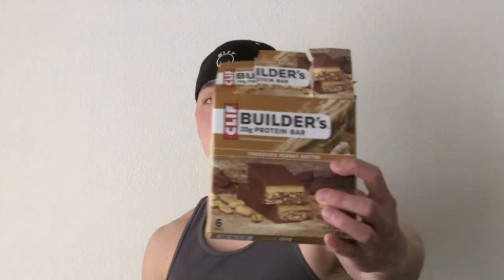I saw this at the grocery store the other day and I couldn't resist. It has a lot more protein than the average Clif Bar and I had to pick it up. Right here this is the chocolate peanut butter flavor and this one is the chocolate mint flavor.